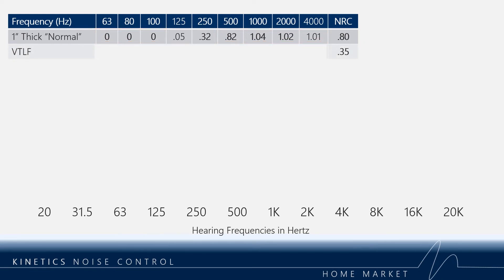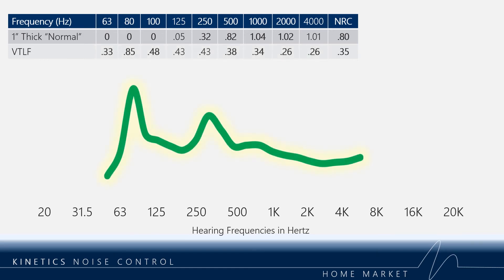Comparing the NRC of the normal product to VTLF, it is less than half. Most would assume this is not a very good product, and based on the NRC it is not. However, when we look at how it works in the rest of the frequency band, we see that this is the perfect product for a home theater environment. There is bass trap-like performance at 80 hertz where it's removing 85 percent, and at the same time at 500 hertz and above, less than 40 percent is being removed. The brightness of the room is maintained and the low frequencies are being treated. If your theater has carpet and drapery, oftentimes you may find VTLF is the only absorptive product needed.